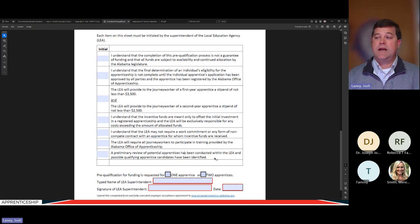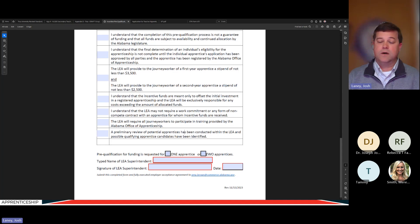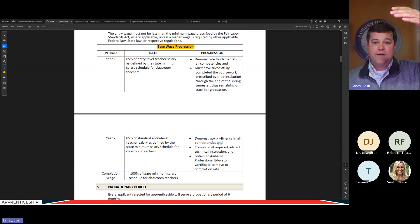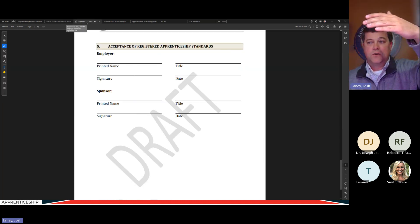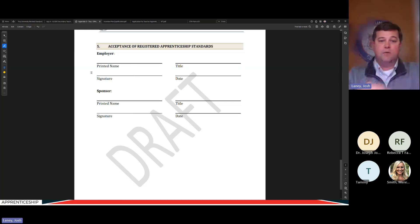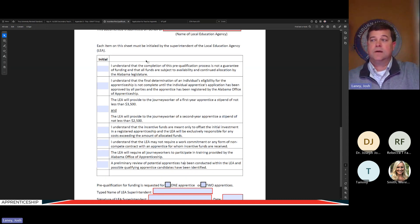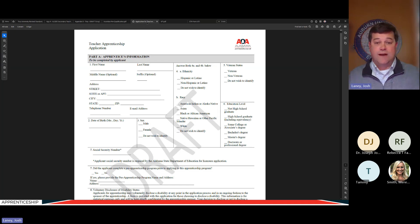You also commit that you've done a preliminary review of potential apprentices within your school system and believe you can find someone who will qualify and participate. Most employers will indicate they want to qualify for two allocations. Once signed, it comes back to my office and we set you up and pre-qualify you for funding. So at this point we've covered: the standards setting up Troy as sponsor, the work process defining the training, the employer acceptance agreement, and the pre-qualification. Next step is finding apprentices.